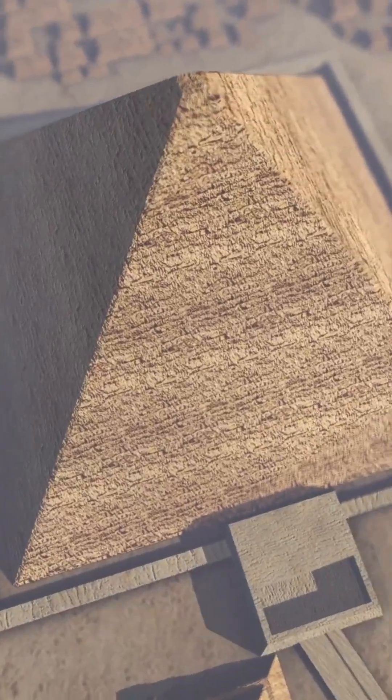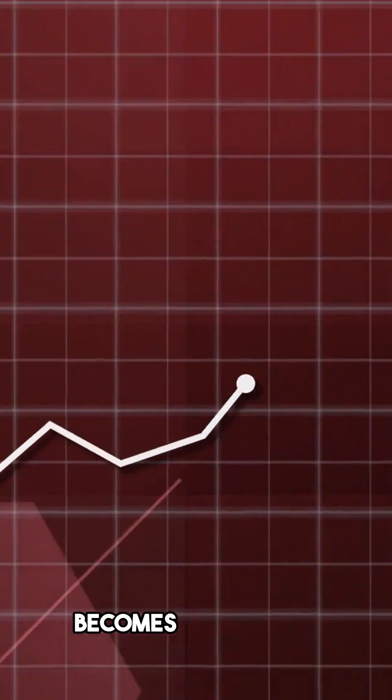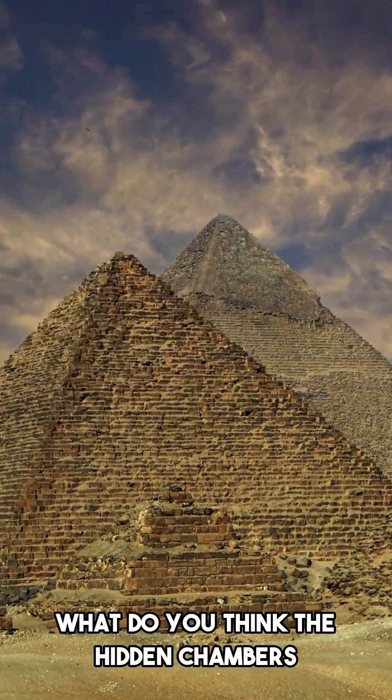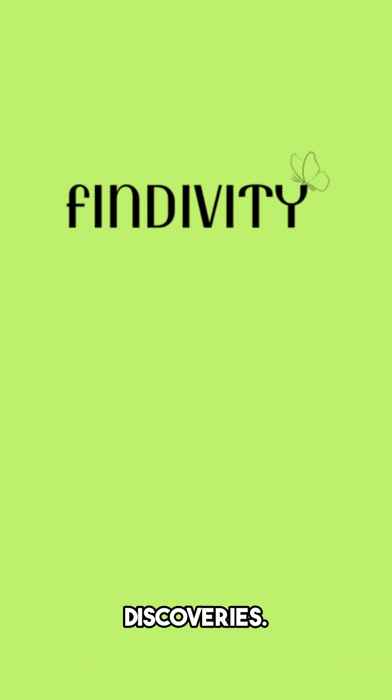There could certainly be more hidden within. As we continue to study it, the more we uncover about the Great Pyramid, the more impossible it becomes to explain. What do you think the hidden chambers actually hold? Tag a friend, comment your theory below, and don't forget to follow us for more mind-blowing discoveries.